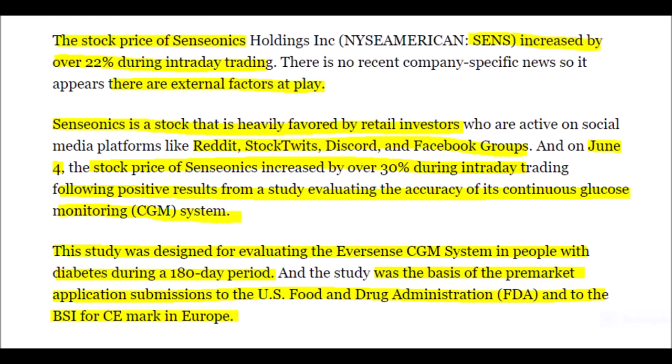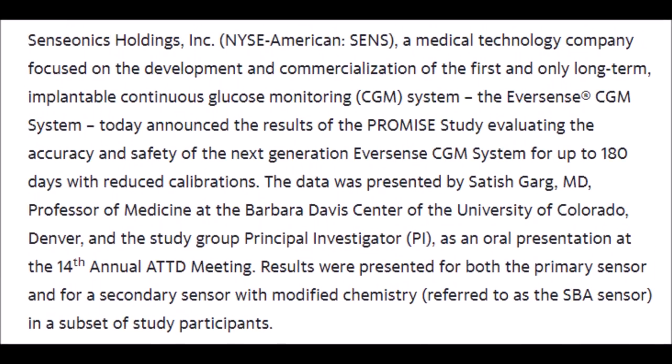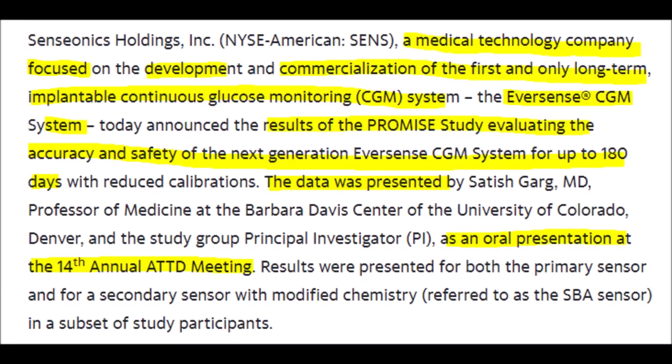The study was testing out their 180-day Eversense system while also sending in applications to the FDA and to the BSI to further their success throughout the United States and across Europe. Senseonics Holdings Incorporated is a technology company that specializes in the development and commercialization of the first and only long-term implantable continuous glucose monitoring system.